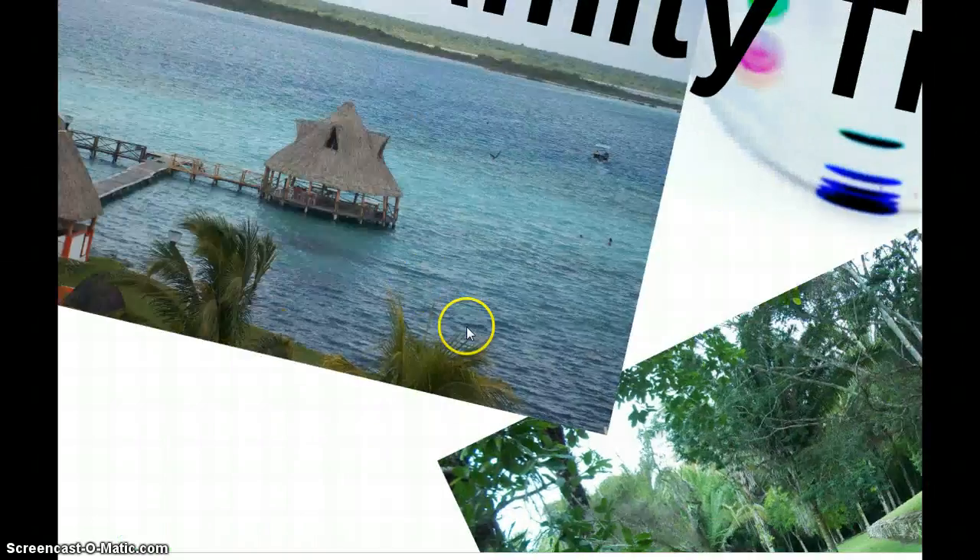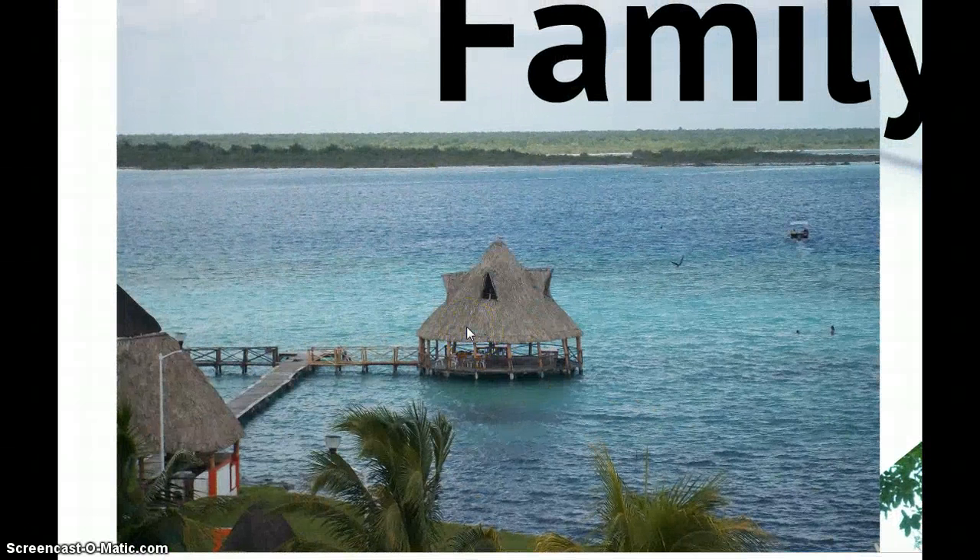Last but not least, this was our favorite place — one of the places that impressed us the most. The name of this place is La Laguna de los Sietes Colores, which translates in English into the Lagoon of the Seven Colors. The water in this lagoon has seven different shades of blue. It is an ocean-like lagoon with white sand and sweet water surrounded by a jungle.